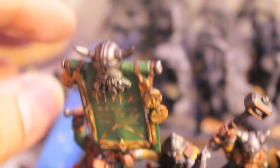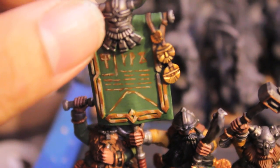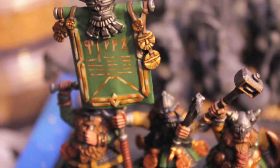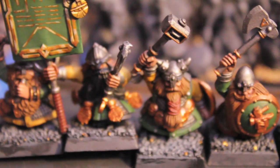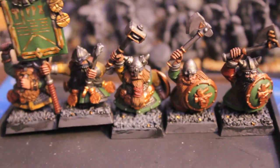Just about finished my banner. It's using the same non-metallic goldish kind of script, and I think it looks pretty good from far away. For a tabletop quality army, I think these guys are really doing exactly what I need them to do.